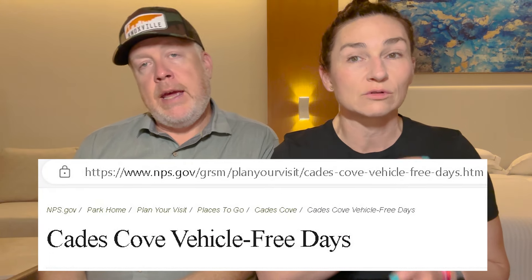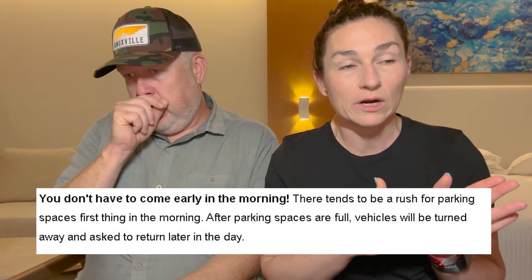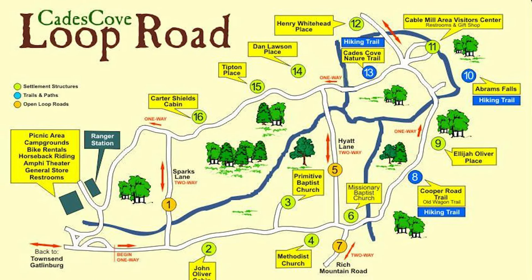We did make a video about vehicle free days at Cades Cove — it's on this YouTube channel. The vehicle free days run May through September-ish, and as of June 2024 it's Wednesdays only. Check their website for current dates. We went late in the day and there were quite a few people. They do turn people away in the morning if parking is full. It's an 11-mile loop, and we saw five bears while we were there.